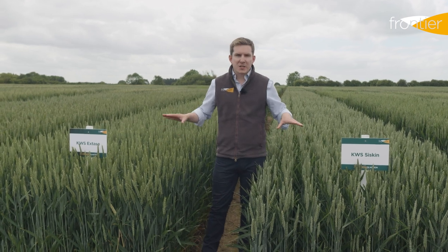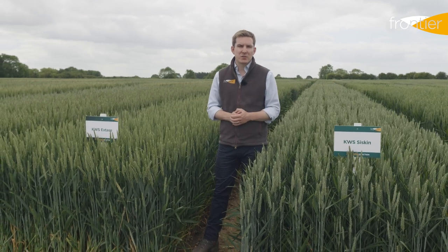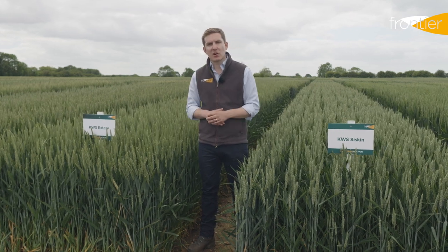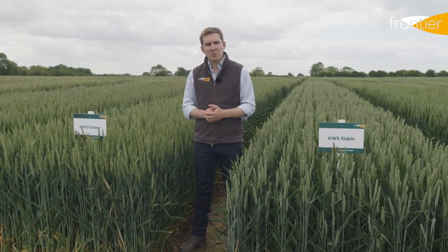However, where these varieties are performing for growers with both yield and agronomics, they aren't necessarily on par with the group ones for grain quality. That's resulted in a real lack of milling premiums for these two varieties, which in turn has led to growers preferring to grow them as feed wheats rather than pushing them for the higher protein spec with additional nitrogen.